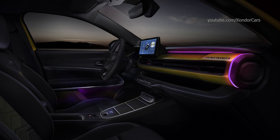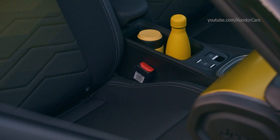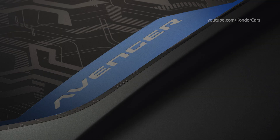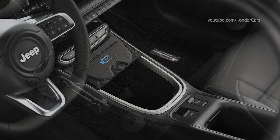Sustainable powertrain: Avenger offers zero emissions and 100% adventure and passion, with an electric range of up to 400 km WLTP and up to 550 km in town to really go anywhere. Standard fast charging mode allows you to recharge 30 km — the average daily need — in 3 minutes, and to go from 20 to 80% charge in just 24 minutes.